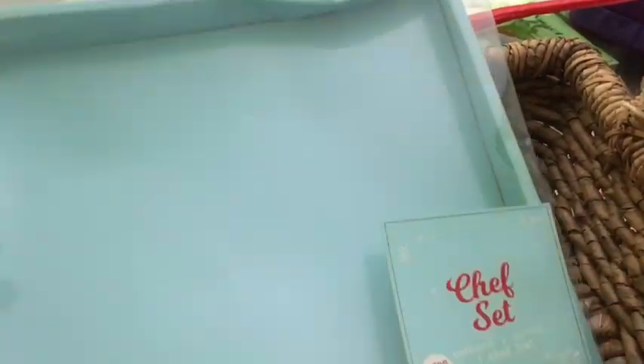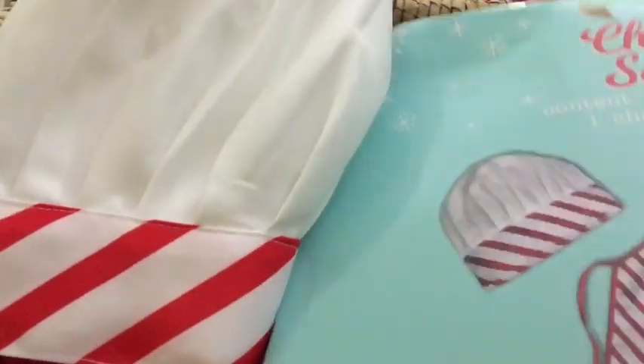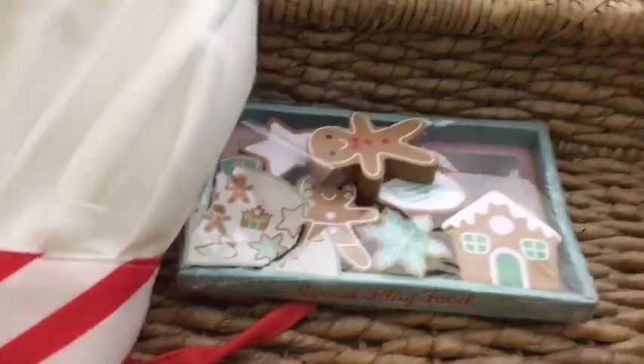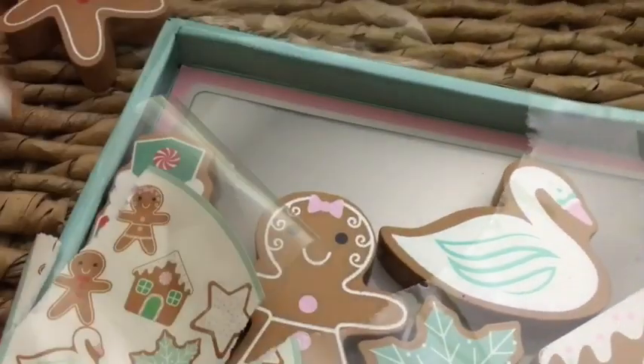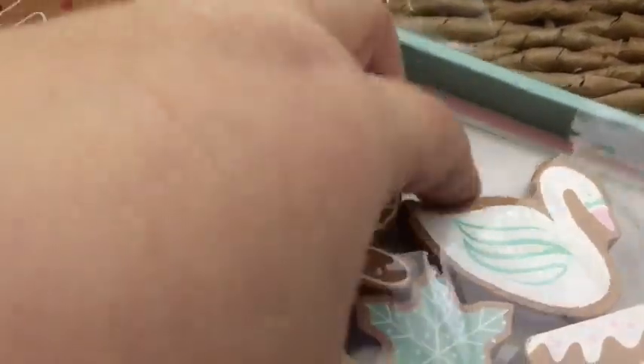I picked up this little chef's set from the Dollar Spot at Target — I think it was five dollars — and it came with just this little chef's hat and a little apron. I also picked up this little gingerbread cookies set, and the box is made to be like a little cookie sheet, but I pulled a better one. This is also five dollars.